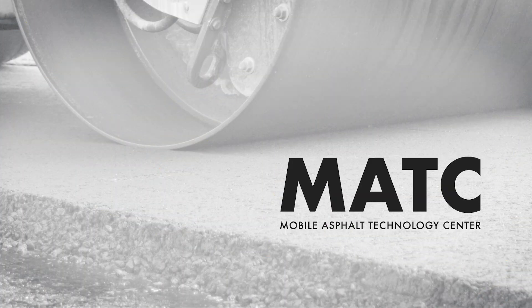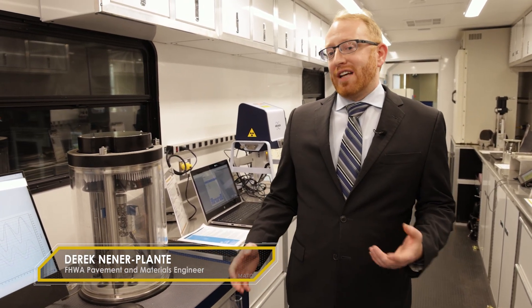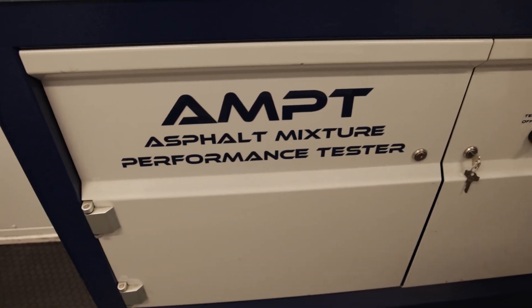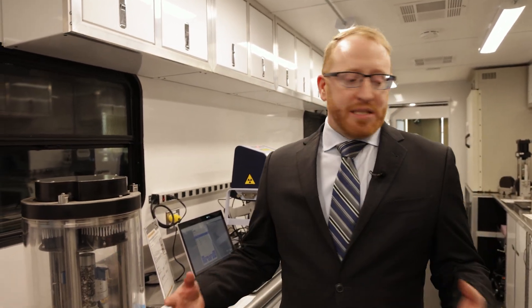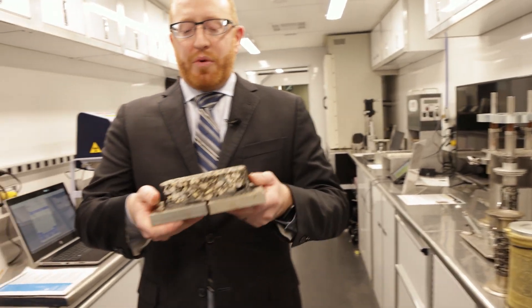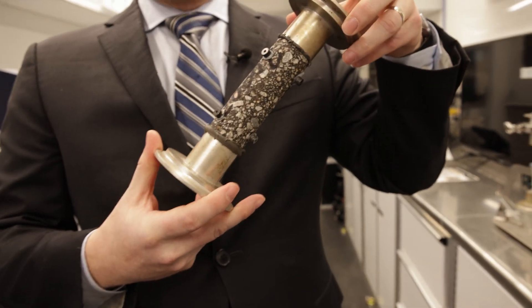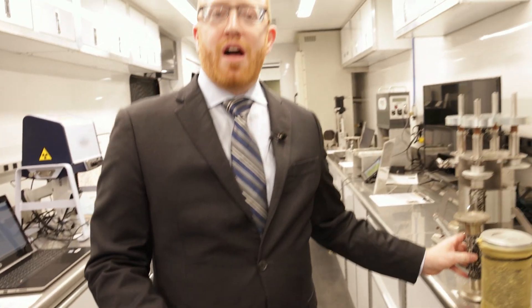Now we're going to go over some of the asphalt mixture tests that the Mobile Asphalt Technology Center has to characterize our asphalt materials. Right here we have the asphalt mixture performance tester. This is a piece of equipment that can get very fundamental information about those asphalt mixtures used out on the roads. We have an environmental chamber that we can do a lot of different testing in. Some of it includes what's called the overlay test, where we pull this apart to see if it can crack. We also have other testing using smaller geometry where we push and pull the specimen in what's called cyclic fatigue to see how that performs — again predicting cracking.